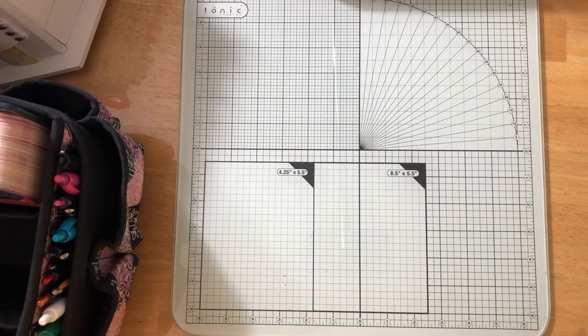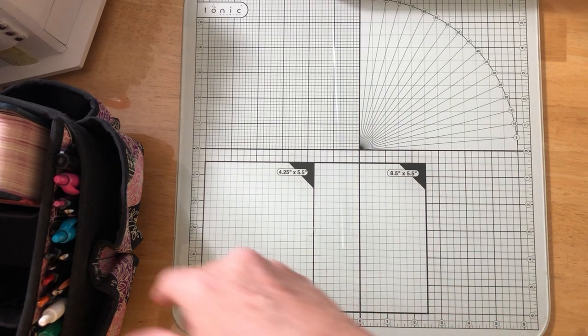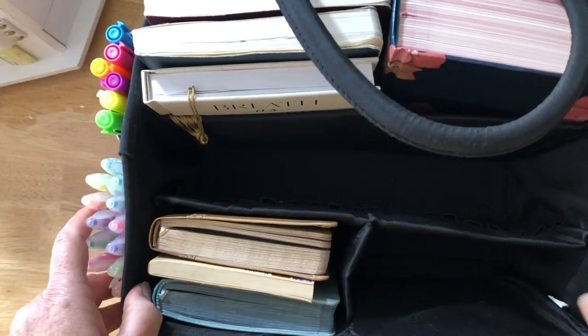I wanted to do a video about packing for our camping vacation. I pack pretty much the same way when we just go camping for the weekend, but since we're going for 10 days I pack more. Normally I bring three tote bags — one for camping stuff, one for journaling and pens, and one for reading material.